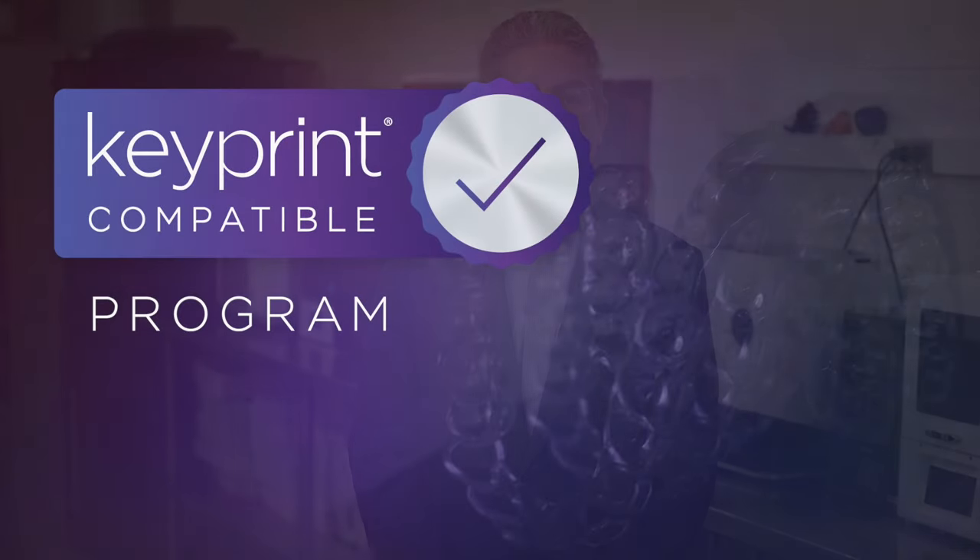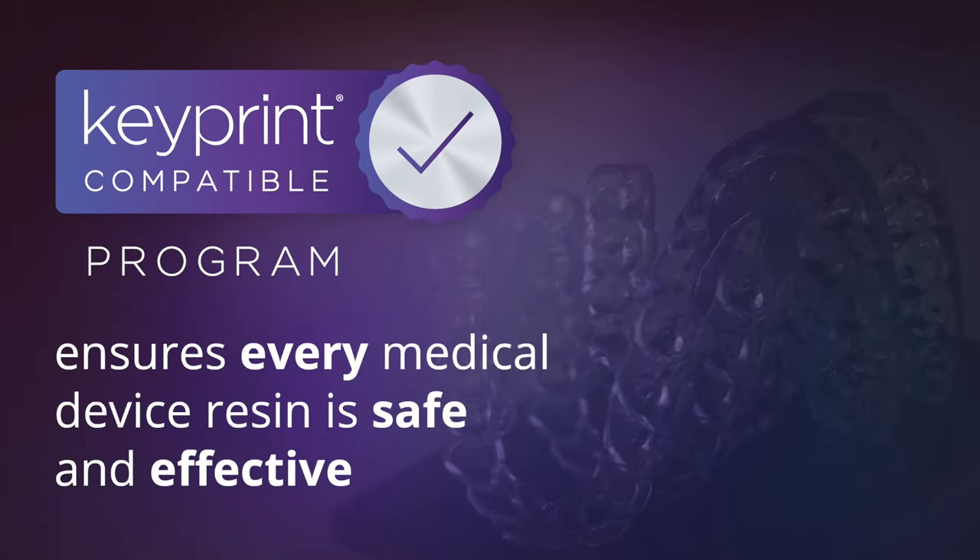So what does this mean for Keyprint 3D printing resins? Well, it all comes back to our Keyprint Compatible Program, which is designed to ensure that every medical device resin we make is determined by Keystone through several different checkpoints to be safe and effective for the intended dental use of that device. Every single resin we test with every printer and every cure box goes through a multi-step process to ensure that the device provided to the patient is safe and effective, and users can have confidence that the product, when received from Keystone, is not going to fail during use or cause any sort of adverse health effect.